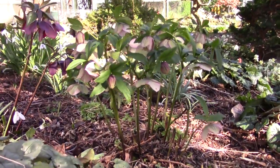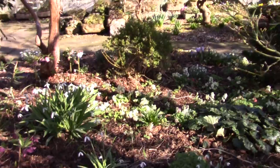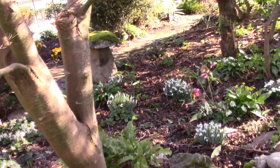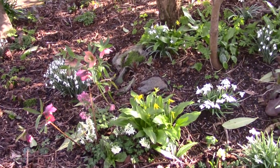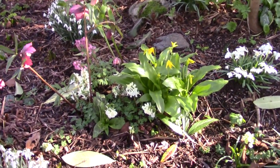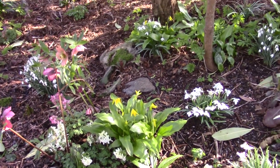Yet more hellebores. Across there you can start to see the Corydalis solida and the creamy Corydalis malkensis. Erythronium tuolumnense is starting to show flower.